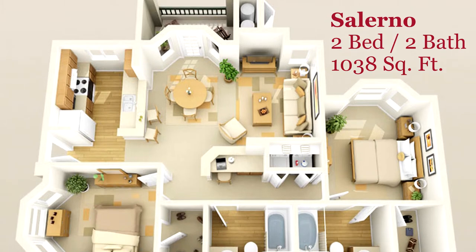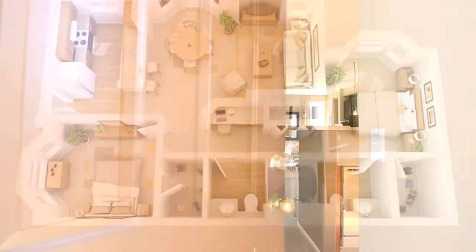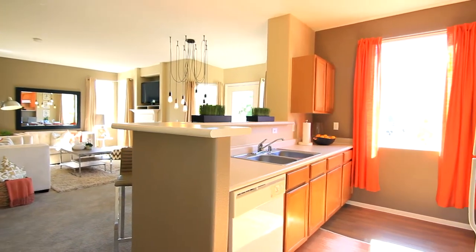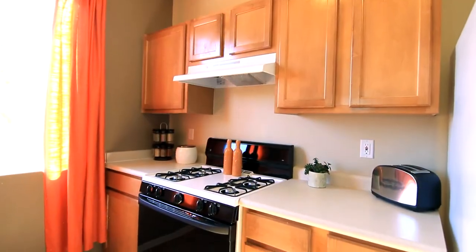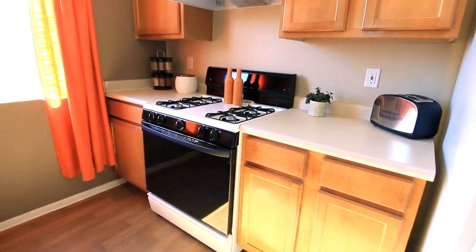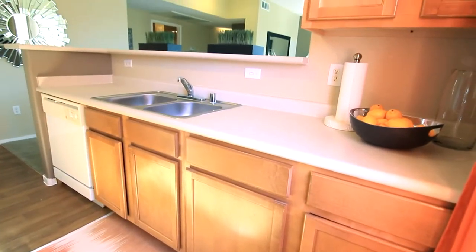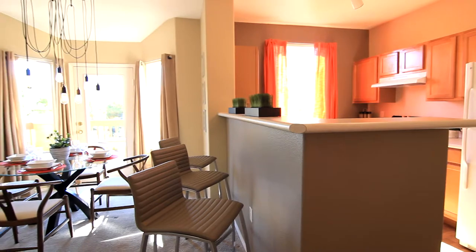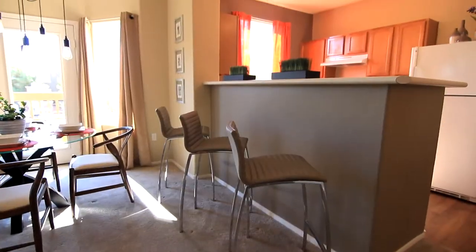The two-bedroom, two-bathroom Salerno is a floor plan of style. Experience the ambiance when walking into the kitchen — you'll find it's equipped with all the right appliances to showcase your next great meal.